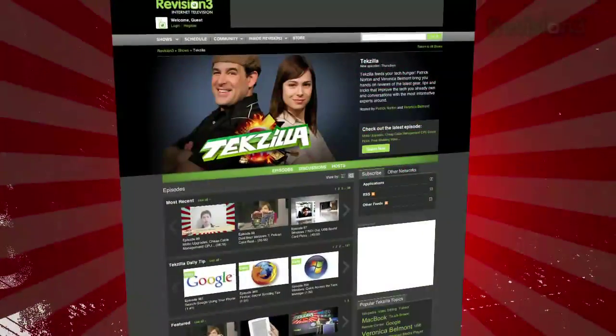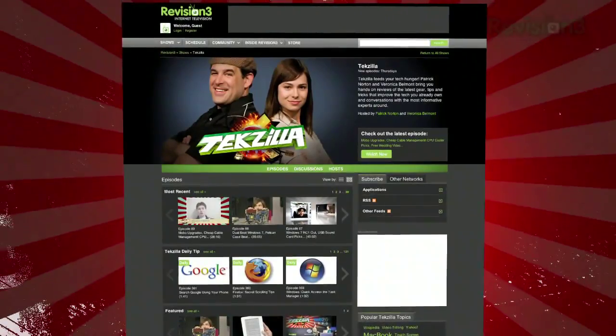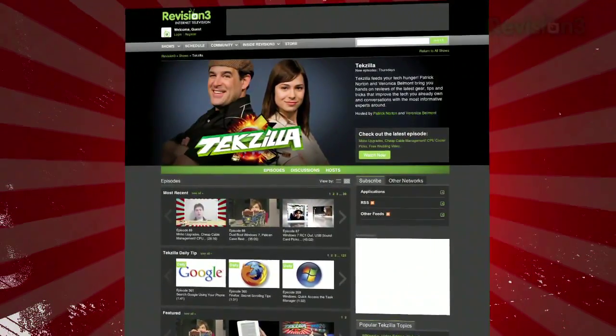Do you have another Chrome extension you can't live without? Email us at texila@revision3.com. And don't forget texila.com — it's the place to find more tips, tricks, product reviews, and how-tos.